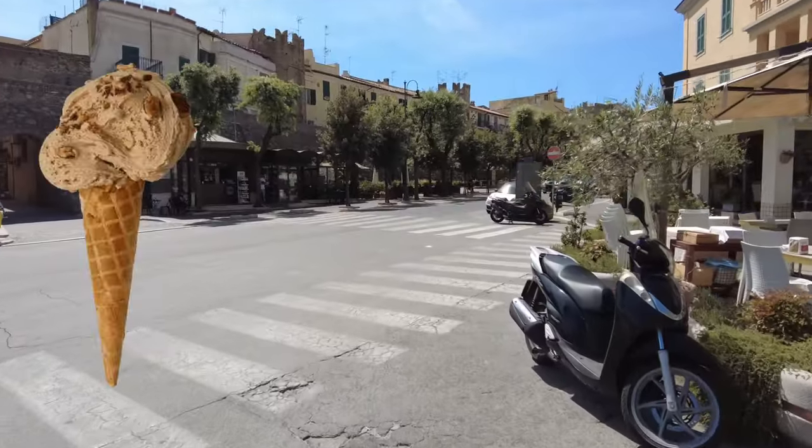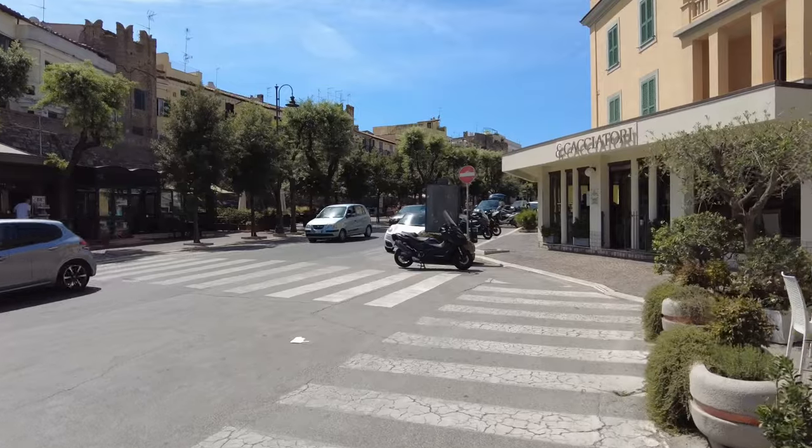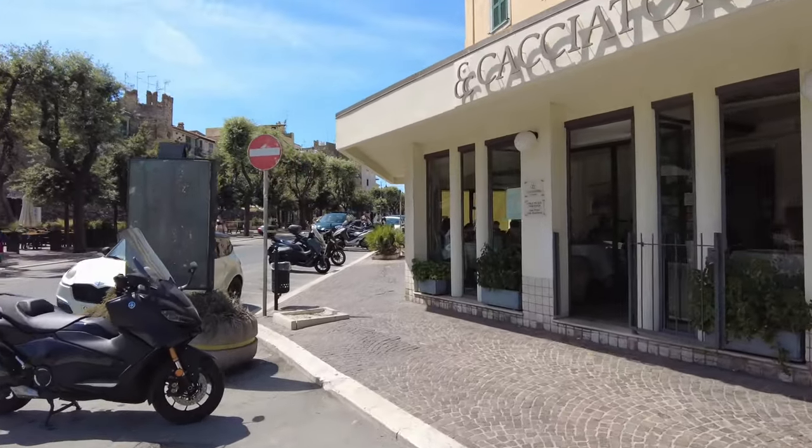We are now in search of gelato because it is very hot and we need some ice cream. We've already been back to the hotel once to shower and cool off because it is so hot.